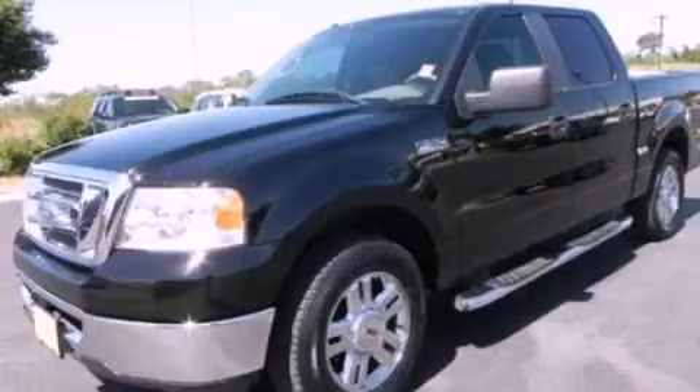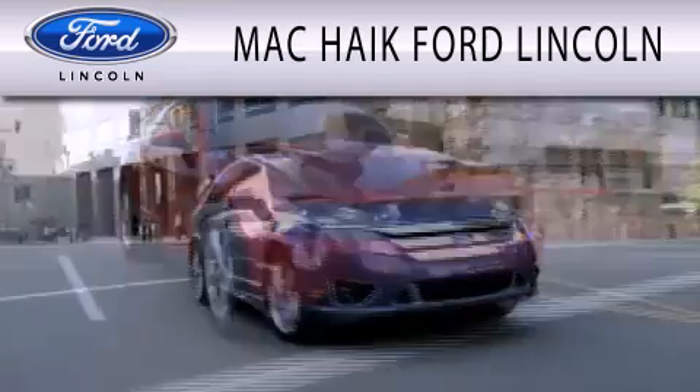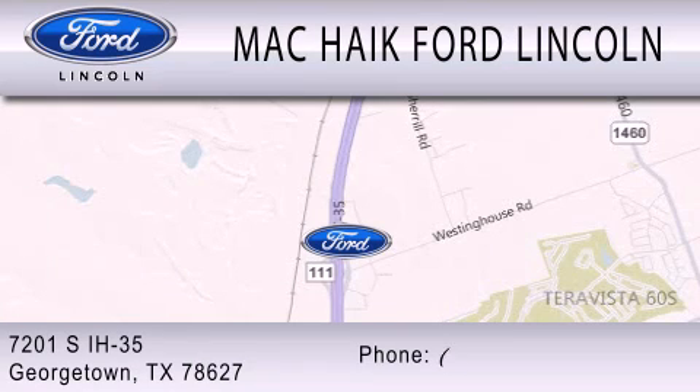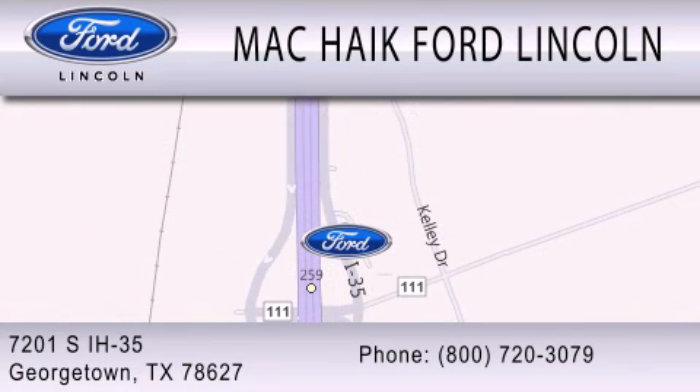Call or visit us right now and arrange your test drive today. Mack Hike Ford Lincoln is dedicated to doing everything possible to ensure that the experience you have selecting your next vehicle is as pleasant as possible. We're located at 7201 South Interstate Highway 35 in Georgetown. Thank you.